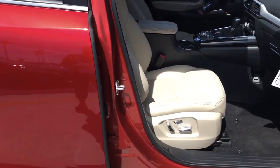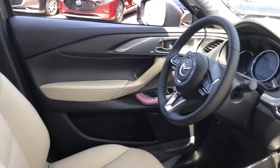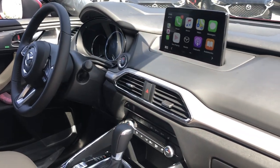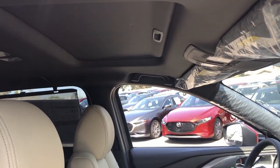Inside, you'll find leather seating, heated and cooled front seats, a moonroof, a Bose surround system, Apple and Android connectivity, and premium materials used throughout the remarkably quiet cabin.